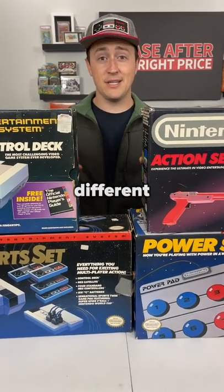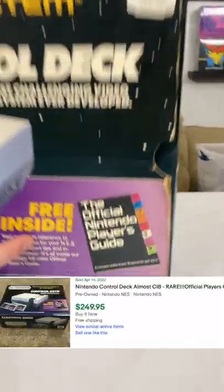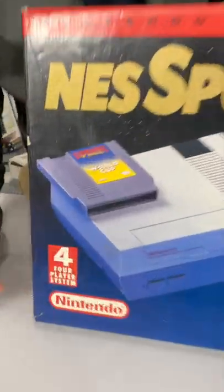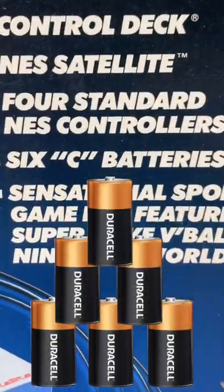The NES actually has several different beautiful box variants. This control comes with the official Nintendo Player's Guide. The sports set actually comes with this game, four controllers, and the NES satellite, which apparently took six C batteries.